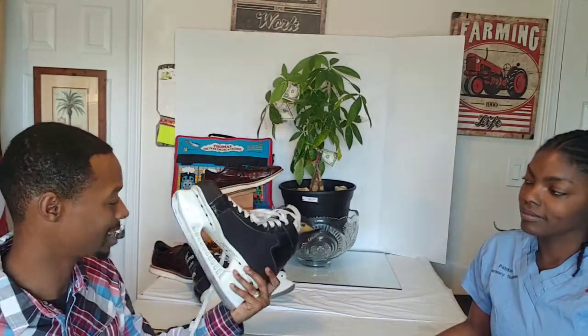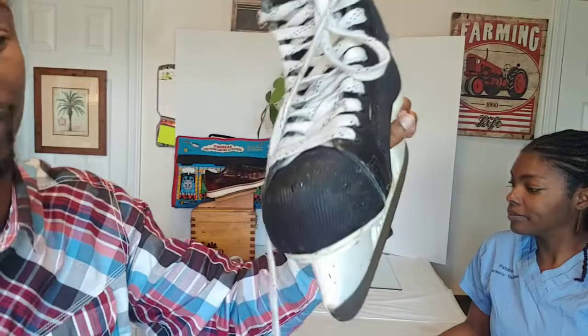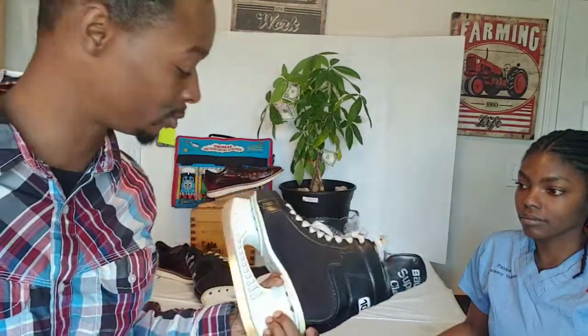These skates — a dollar-day find — sold in less than a week. I also listed them on OfferUp but they sold on eBay for $15 plus $13.77 shipping for a very used pair of Bauer Supreme Classic 100s, as you guys can see. Stuff like this, price as competitive as possible. It was a dollar and I wanted to make really good returns off dollar-day items.